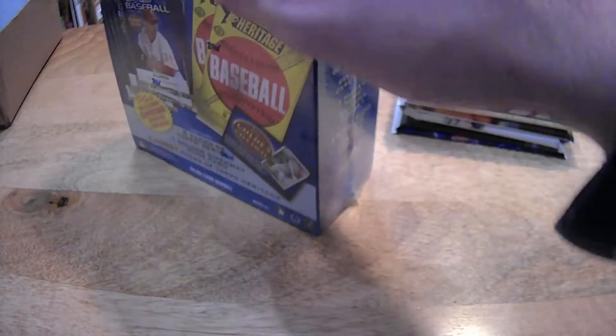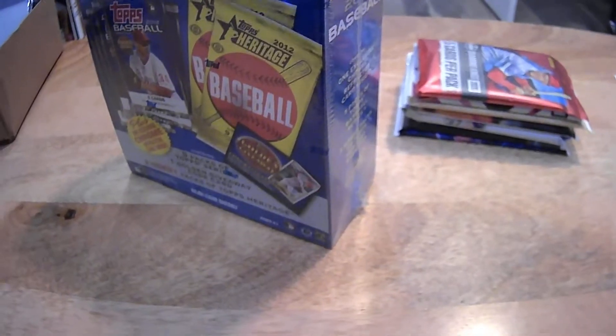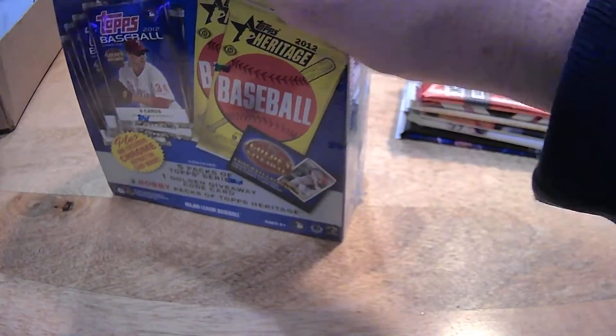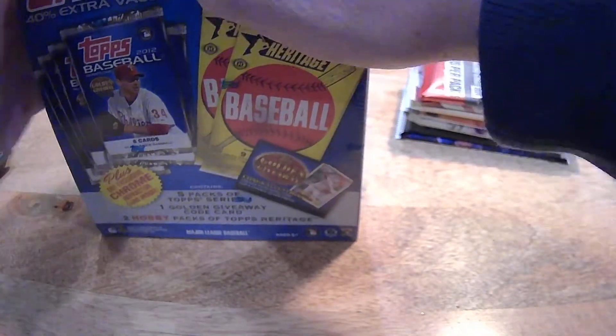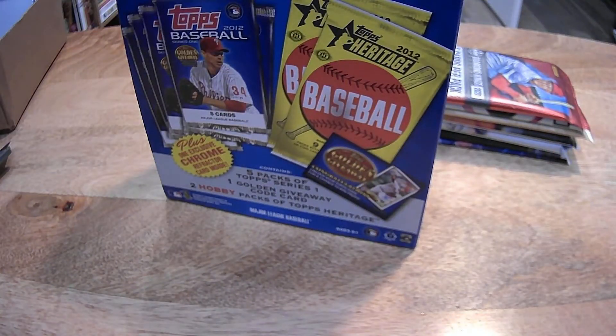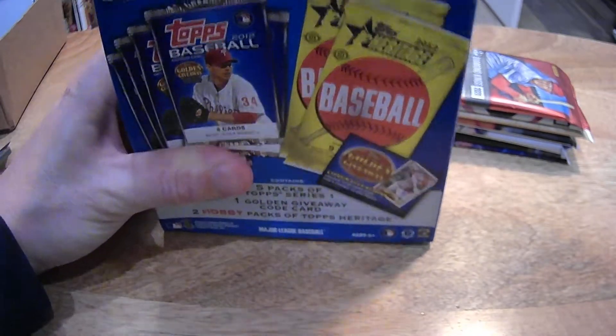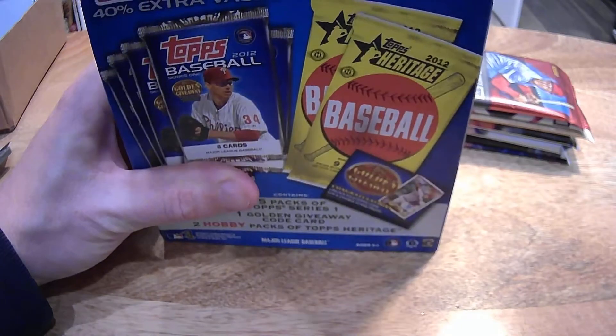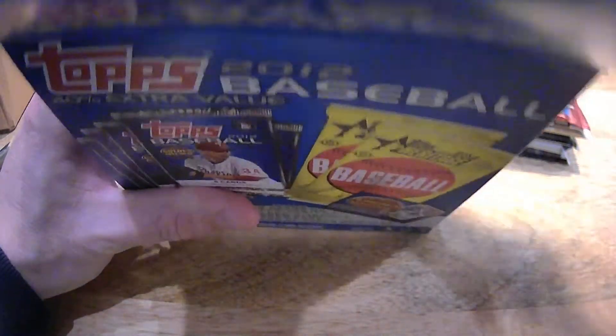So I'm going to open this box. I'm going to do the Heritage last — keep you in suspense, especially you, Jason. But there's some other stuff in here I don't want to do last. And I've never opened one of these before, so I'm curious to find out what these had in them in 2012.